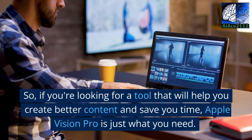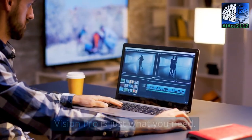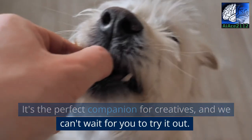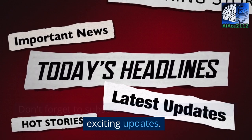So, if you're looking for a tool that will help you create better content and save you time, Apple Vision Pro is just what you need. It's the perfect companion for creatives, and we can't wait for you to try it out. Thanks for watching — don't forget to subscribe to our channel for more exciting updates.